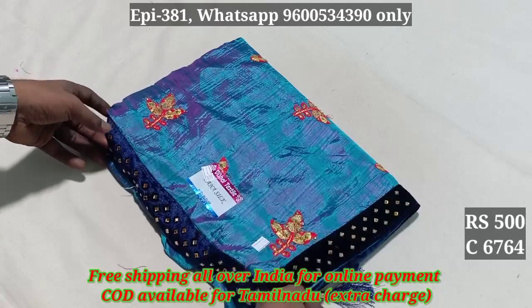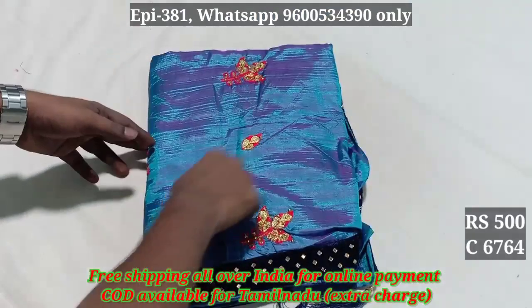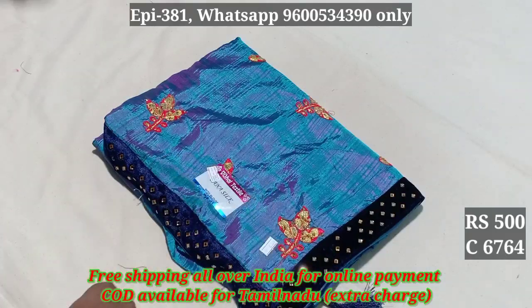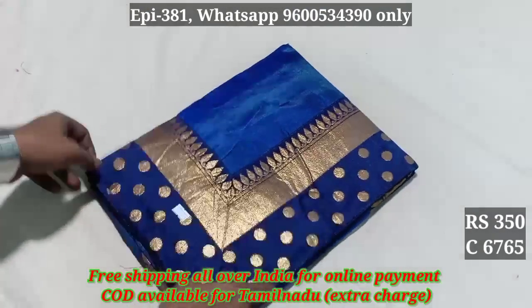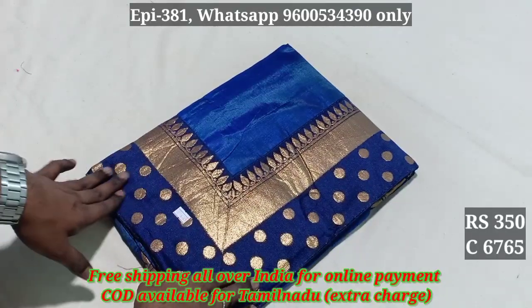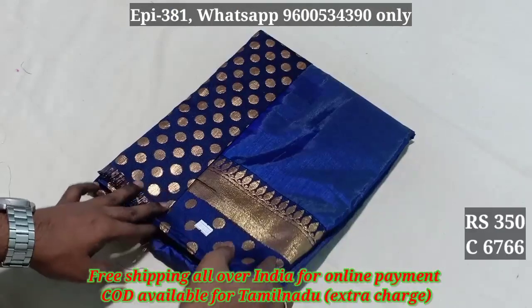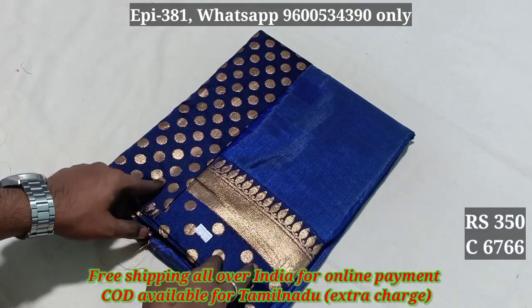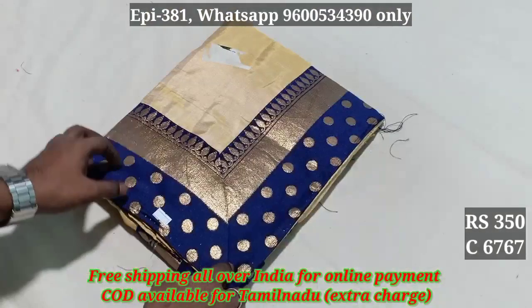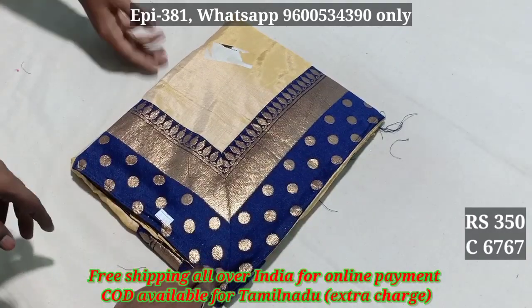This is a velvet with stone work. The price is 500. Code 6765 — this is a jacquard bottle and blouse, price 350. Code 6766 is a big blouse. Codes 6666 and 6667, price 350.